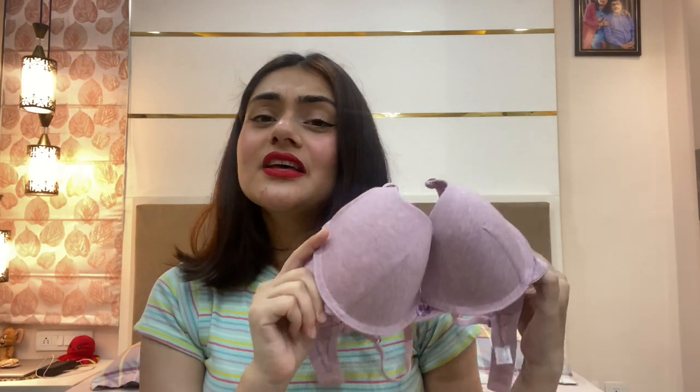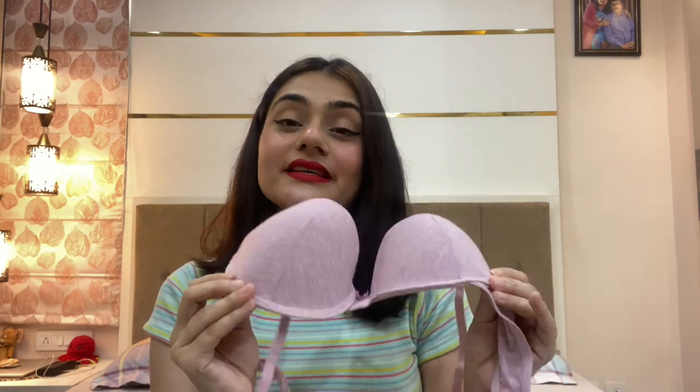The last bra I got is a very basic pink t-shirt bra. When wearing body-hugging clothes or t-shirts you need a good t-shirt bra, and this one is perfect. It's also a wired bra. I got a mix — a few wireless ones for daily wear and a few wired ones for going out or parties where I need that extra push and support. My size is 34C and the sizing was perfect across all the bras.